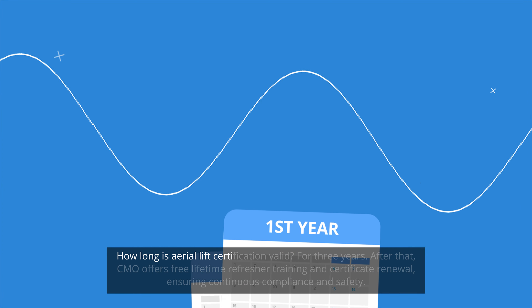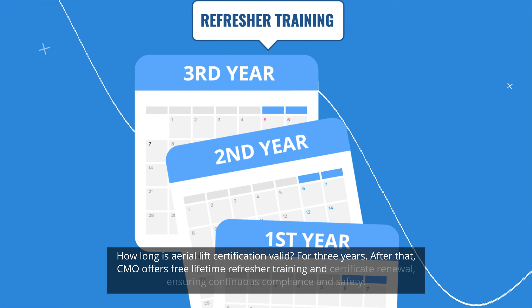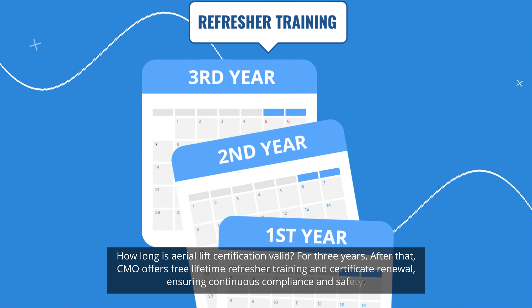How long is aerial lift certification valid? For three years. After that, CMO offers free lifetime refresher training and certificate renewal, ensuring continuous compliance and safety.